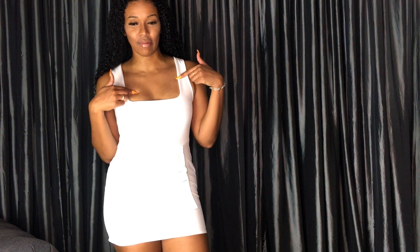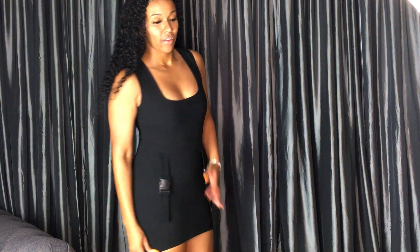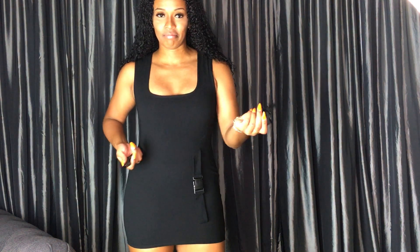I also got this in black — I'll show it to you quickly. It can pass a little bit more than the white. For some reason, it seems to hit me a bit longer, which is strange because they're the exact same size. This one is a UK size 12, so US size 8. It's a pretty stretchy crepe material — not my fave because it's not the most breathable, but I really like the design. These actual buckles are so cute.